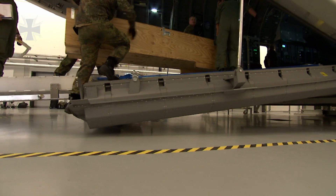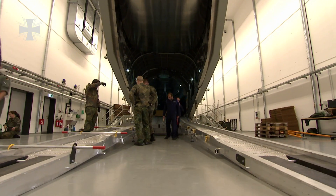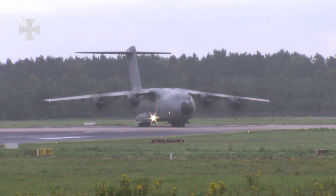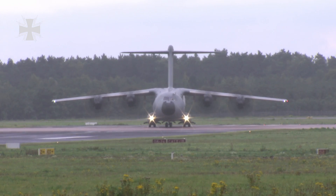Vehicles, boxes and pallets, or even a helicopter like today — the A400M cargo simulator allows the 62nd Air Transport Squadron in Wunstorf to practice virtually everything to prepare soldiers to operate the Air Force's new transport aircraft.